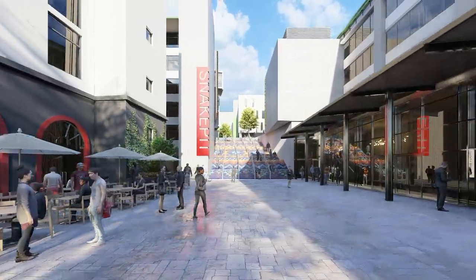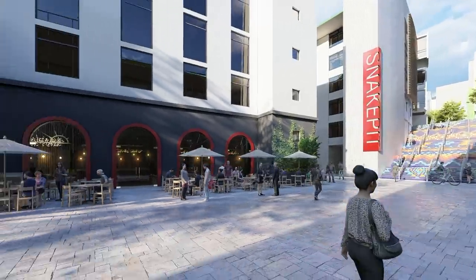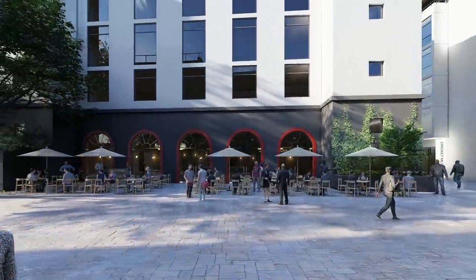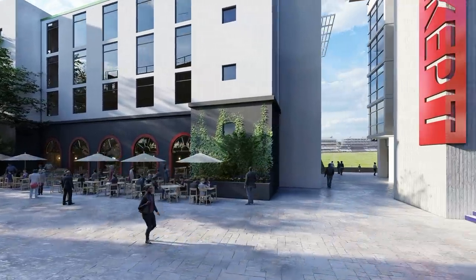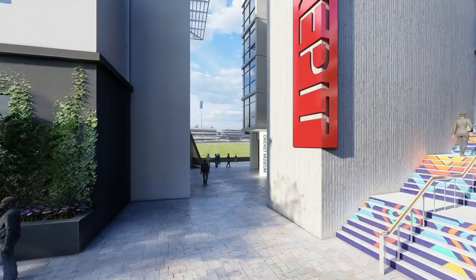Almost a kilometer long, it is articulated by a covered concourse below the existing stadium pavilions, which then flows into a new piazza on the Northern Precinct that will be surrounded by restaurants and cafes.